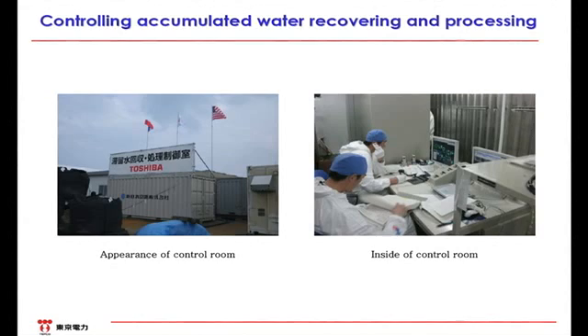Finally, the process control system. As you can see from the picture on the left, the control system is in the container. As shown on the right picture, the system chart is shown on the computer screen and is operated by touch controls. Generally, it is operated 24 hours a day over three shifts. One operation unit consists of eight staff members.